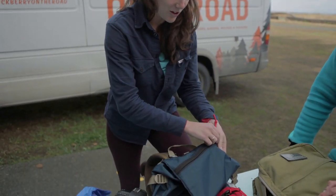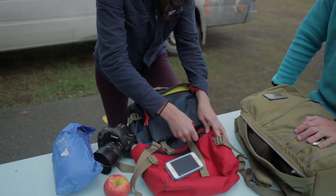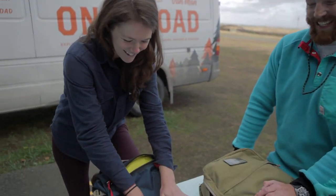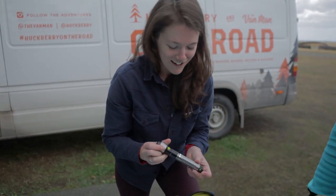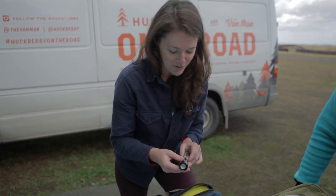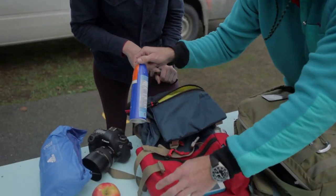Also handy for charging up your cell phone if you're at the top of a mountain and you really want to take a selfie or something. I've got this Goal Zero Switch 10 to charge up on the side here, and it also doubles as a flashlight. Don't forget the sunscreen — also sunscreen. We're very pasty people.